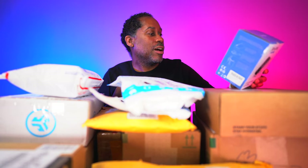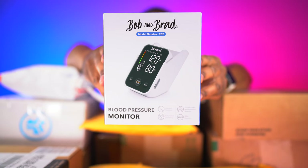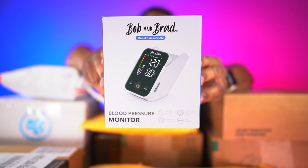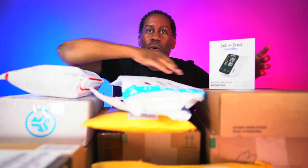This is Bob and Brad's blood pressure monitor — model number CO2. This is from Bob and Brad. It's going to have an average function, arrhythmia checking, a WHO function which I believe is for the World Health Organization, and a double user measurement record. So if you have two people in your household who need to check and monitor their blood pressures, you can have two different profiles on here.